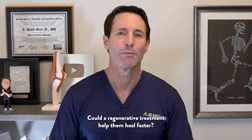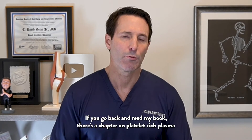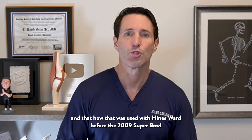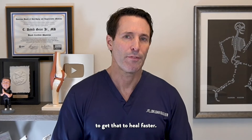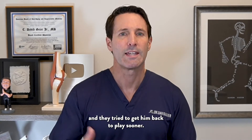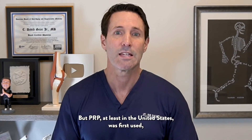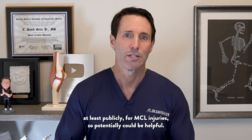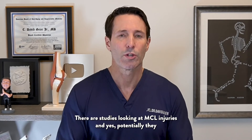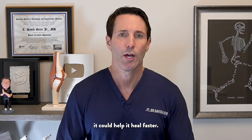Could a regenerative treatment help them heal faster? If you go back and read my book, there's a chapter on platelet-rich plasma and how that was used with Heinz Ward before the 2009 Super Bowl to get that to heal faster. He had a grade two MCL, but the Super Bowl was only two weeks away and they tried to get him back to play sooner. PRP, at least in the United States, was first used publicly for MCL injuries. There are studies looking at MCL injuries, and yes, potentially it could help it heal faster.